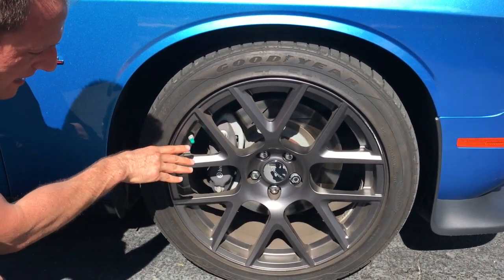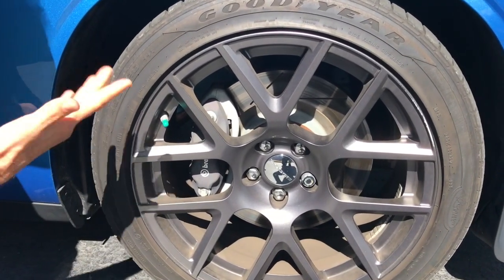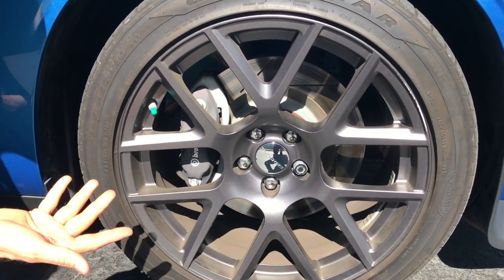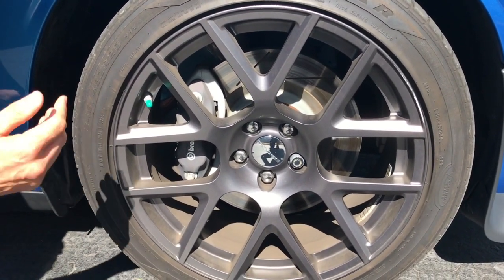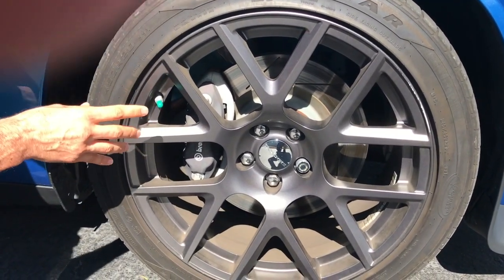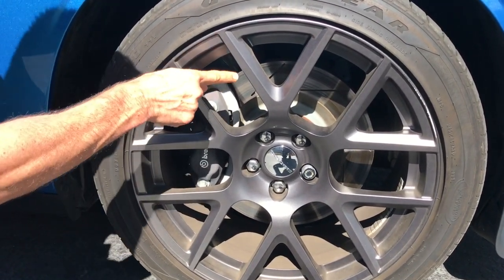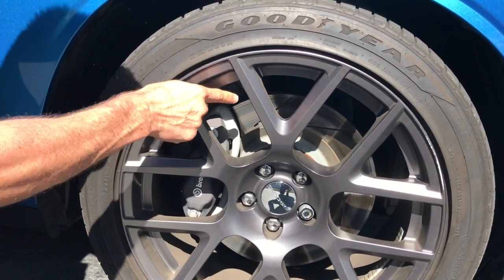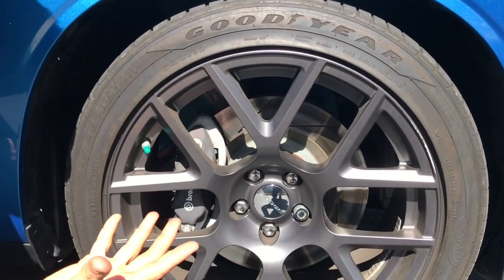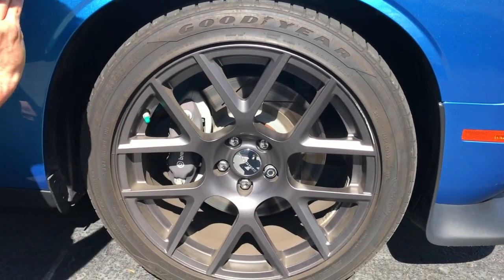Right behind the wheels are Brembo brakes. Everybody's concerned about how fast you can go, but after the race is over, we've got to slow down. These Brembo brakes are known as the best in the industry — four-piston calipers in the front, two pistons in the rear, and they are fully vented. You can see those grooves that help dissipate heat, because just like in the engine compartment, heat for the brakes is a bad thing.